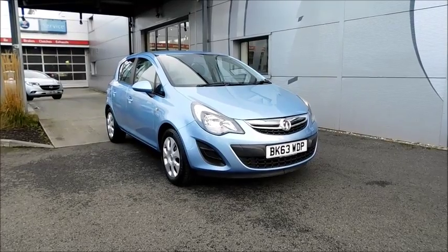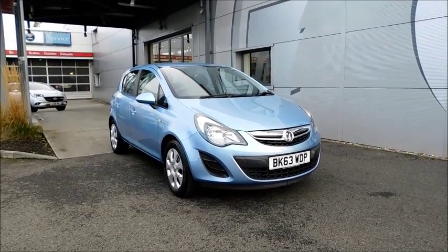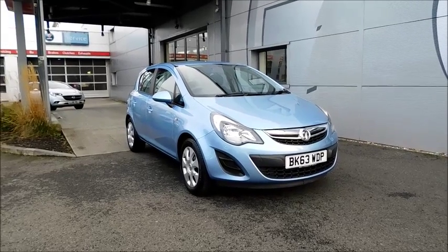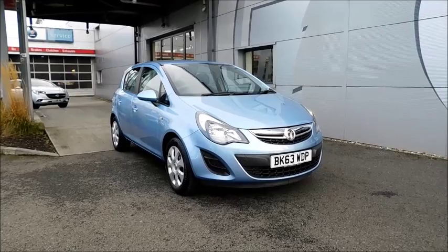Welcome to Now Vauxhall. Here today we have a Vauxhall Corsa with a 1.4 petrol engine, fitted with five doors and a manual transmission. Finished in the colour blue and registered in November 2013, as you can see it is on a 63 plate.